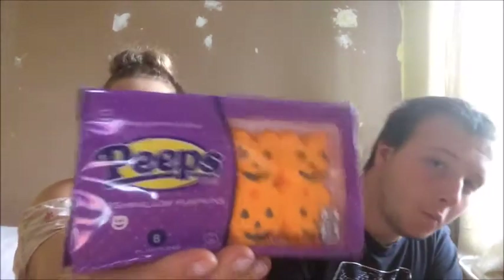Peeps marshmallow pumpkins! Oh they look nice. Yeah they look nice, but I'm not a big fan of Peeps. We'll give it a go, we'll try it.